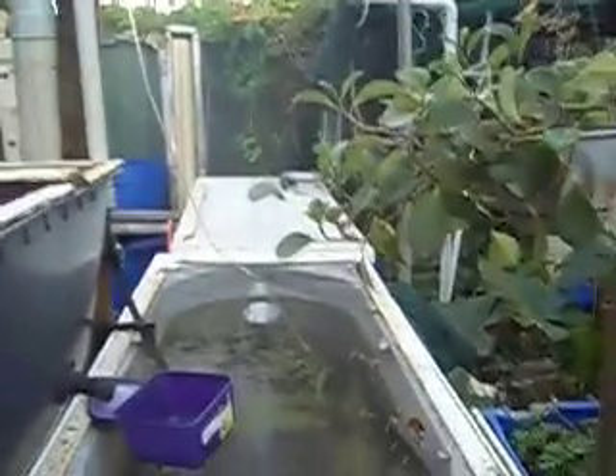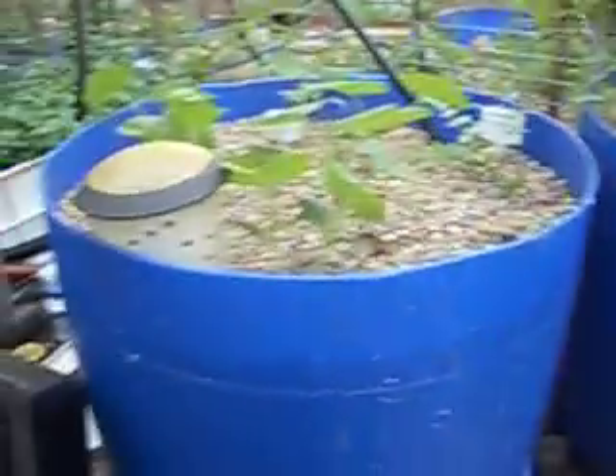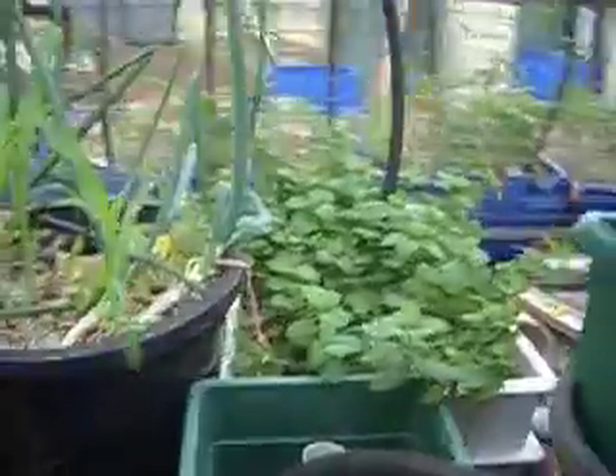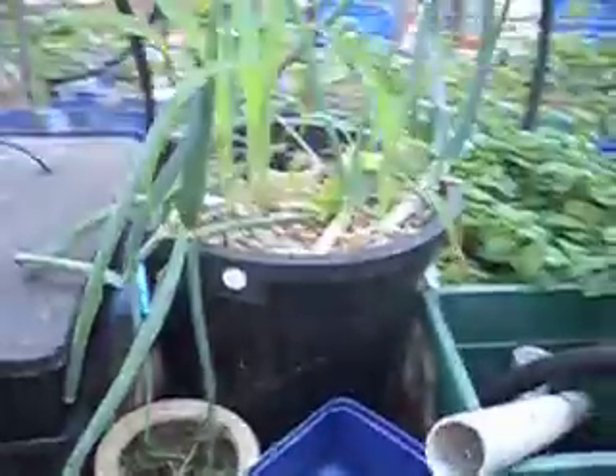Here we have the back of the red claw tank and the grow beds. These two bathtubs house red claw. Our largest male red claw is in this tank somewhere. Here we have some grow beds — some experiments. This is the first auto-siphoning grow bed we built here.